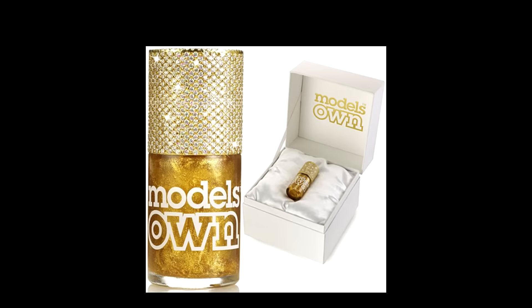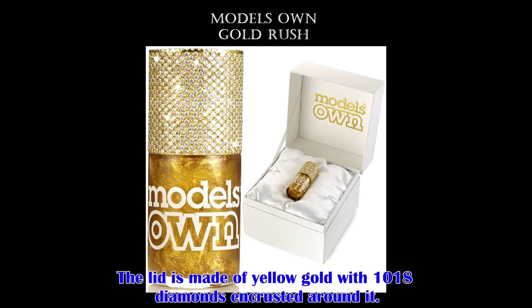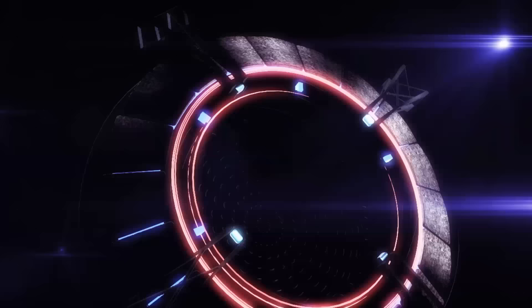The couture version of Model's Own gold nail polish comes in at a whopping $132,000. It's the same nail polish that costs about $7, however this one is a little more special. The lid is made of yellow gold and 1,018 diamonds encrusted around it. Diamonds are forever.